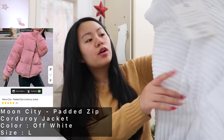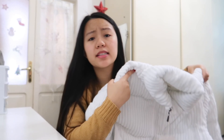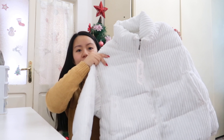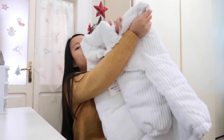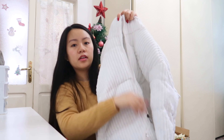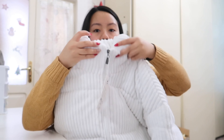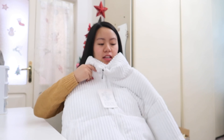The first product is this padded zip corduroy jacket, and I got it in the color off-white. It is said to be off-white but it's actually very white. I really like the fabric — it's corduroy — and of course it has a zipper here. Inside there's padding, and it also has a collar area that's very protective of your neck.